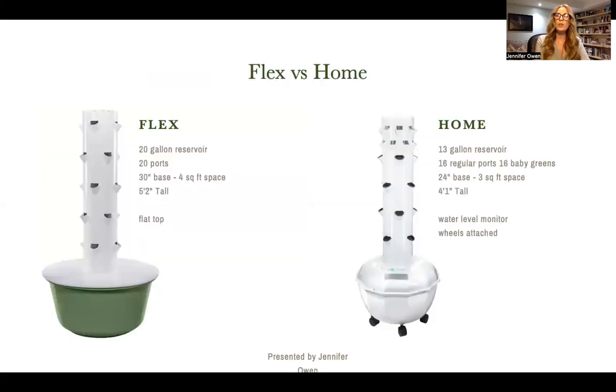Let's talk about the two units that we have: the Flex and the Home. The Flex holds 20 gallons of water in that reservoir, has 20 ports that you can plant on, a 30-inch base using about four square feet of space, stands five feet two inches tall, and has a flat top. The Tower Garden Home holds 13 gallons of water in that reservoir, has 16 regular ports and 16 baby greens ports at the top. The base is 24 inches, using about three square feet of space, and stands four feet one inch tall.